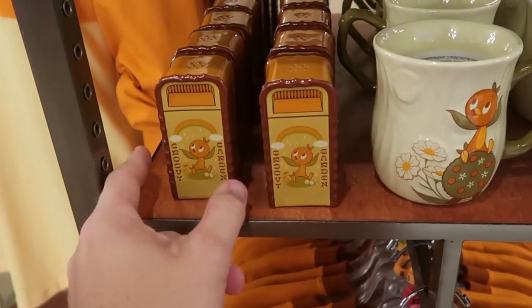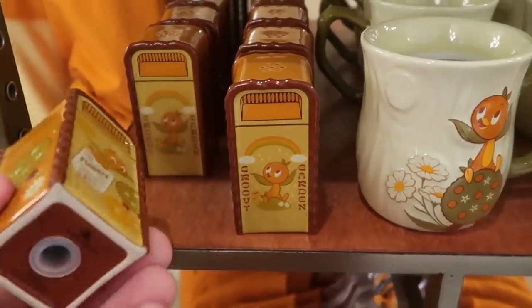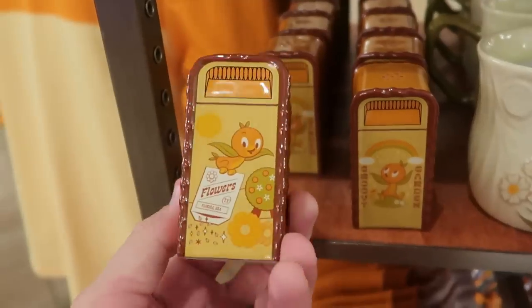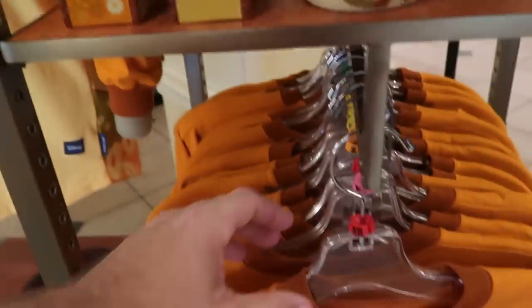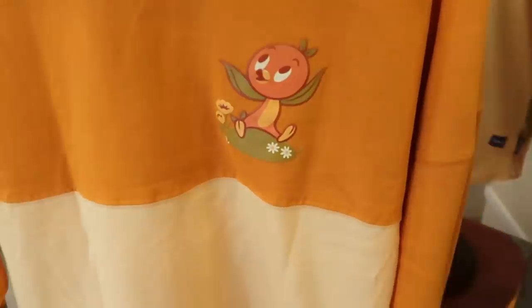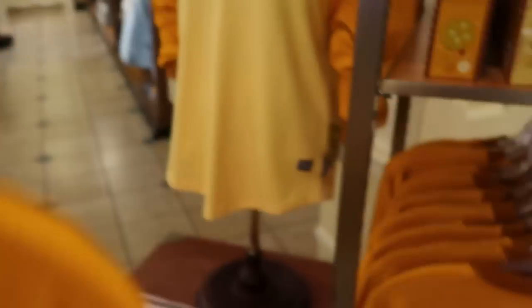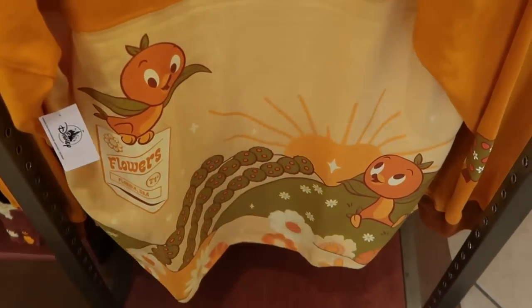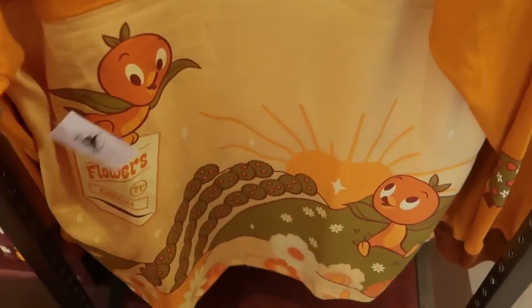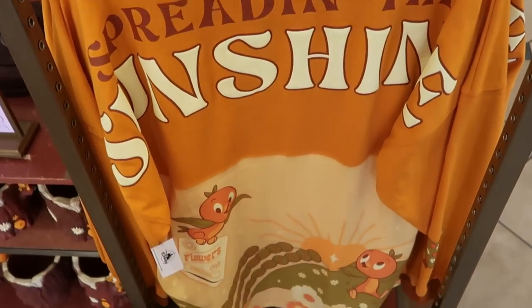They have the Flower and Garden Festival little garbage can salt and pepper shakers with designs on all four sides — $12.99. They also have the original Florida Orange Bird Spirit Jersey. The front has the Orange Bird and the back says 'Spread in the Sunshine' with little flower packets. These are probably $84.99 or $79.99.